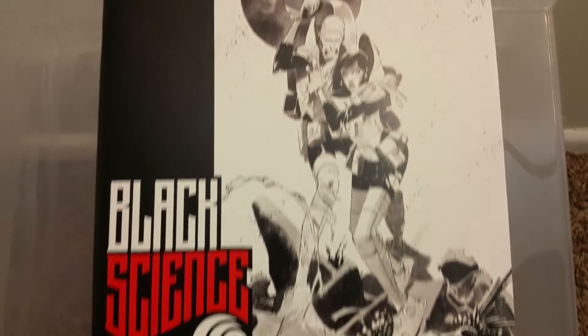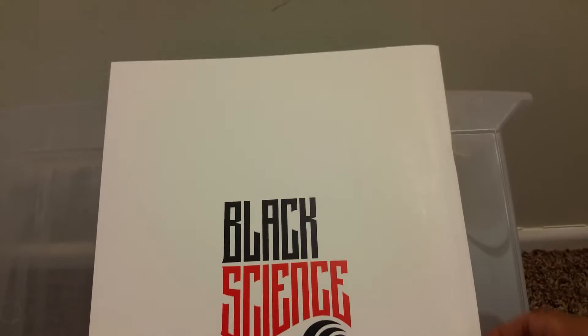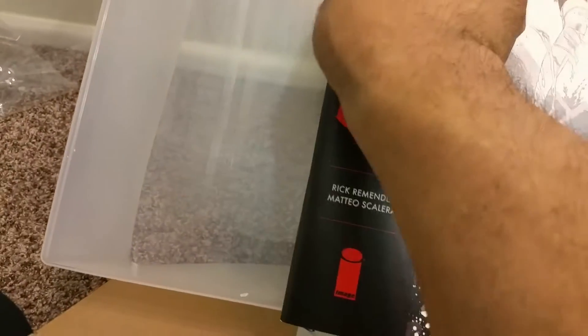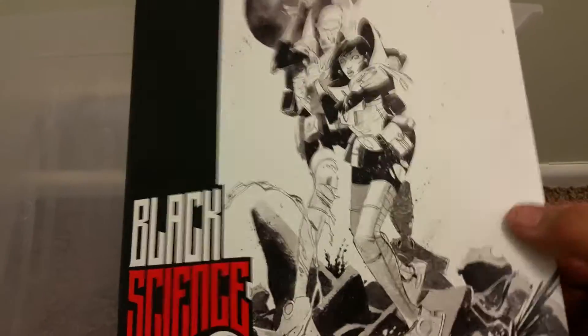But this is the Artist Proof Edition. This is the front of it, from Image Comics. And this is the back of it. It's like 11 by 17, something like that. Stapled together — it doesn't have a big binding or anything on it. But it's real thick paper here, you can hear that.